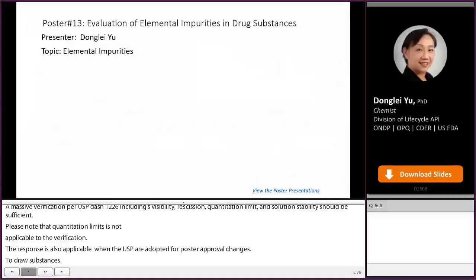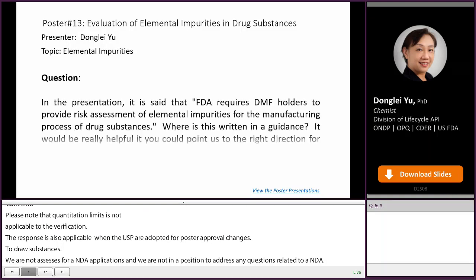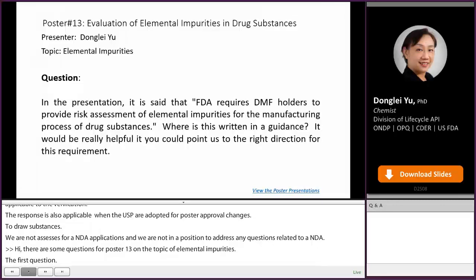Hi, my name is Donglei Yu. There are some questions for poster 13 on the topic of elemental impurities. The first question: the presentation states that FDA requires DMF holders to provide a risk assessment of elemental impurities for the manufacturing process of drug substances. Where is this written in guidance? It would be helpful if you could point us to the right direction for this requirement.